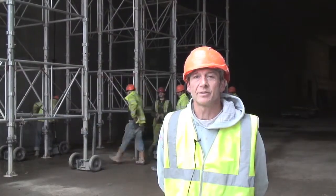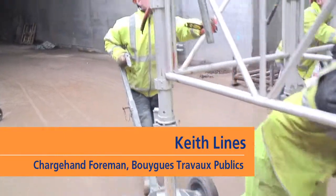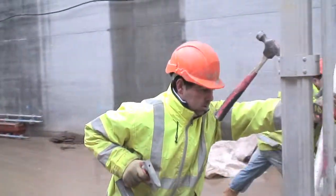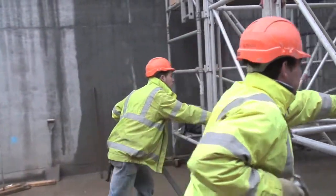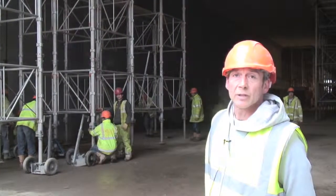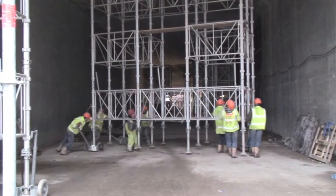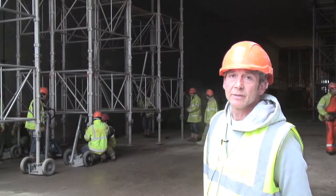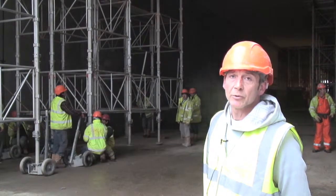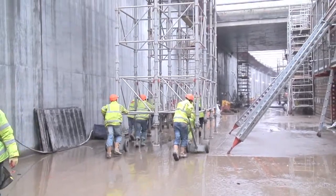My name's Keith Lyons, I'm a charge hand foreman for Bwigs Construction. What the lads are doing at the minute is moving the middle table of the RMD Quickform system. Basically this is used for capping the tunnel — this is actually the roof slab being formed with this system. It's a good, efficient system: it's quick to strip and quick to pull up. Once it's in place, get the concrete board and it moves straight along.